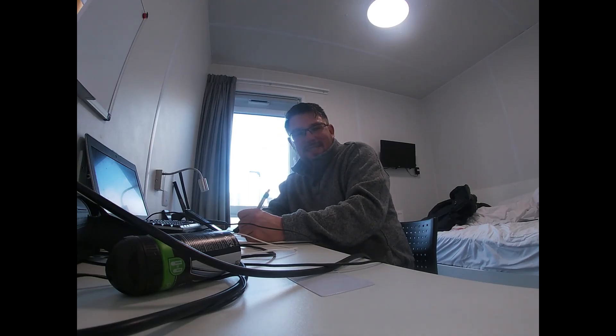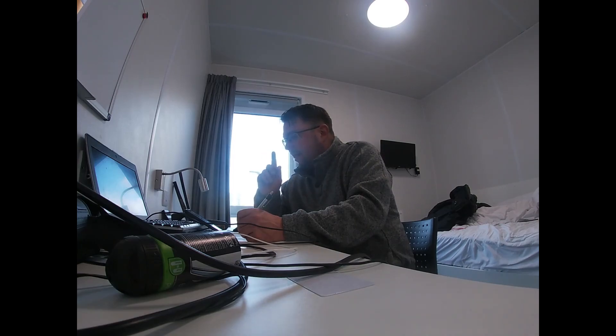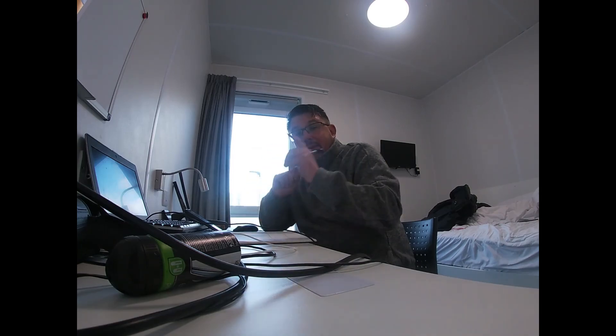Oh, it's you. I didn't see you there. Sorry I've been away so long, but I've not done very much birding. There are a couple of trips out in this video.